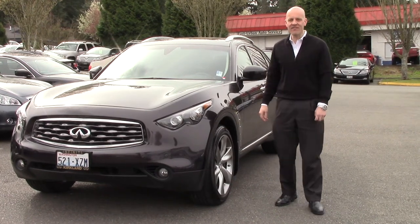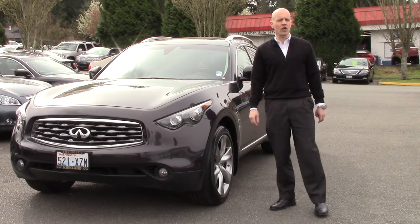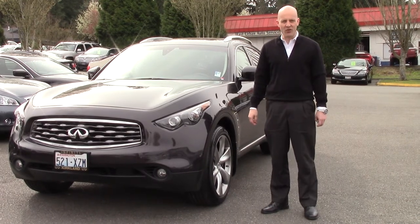Hey guys, Joe Tunney here at Infinity of Kirkland in Kirkland, Washington, just outside of Seattle. Taking a look at a car we don't see every day — it was just traded in: a 2009 Infiniti FX50S all-wheel drive.